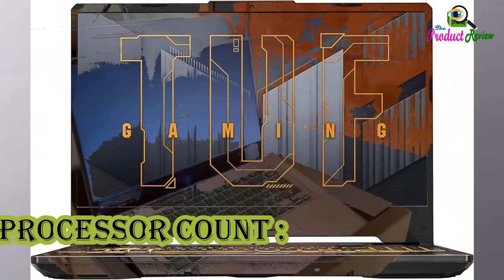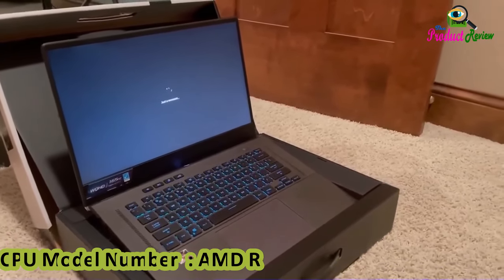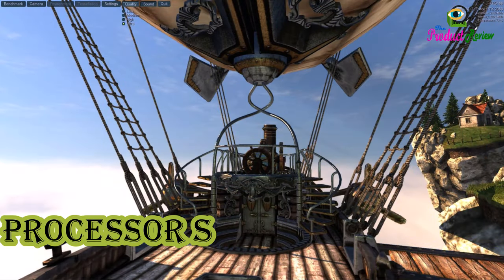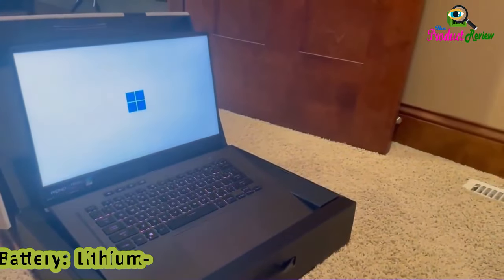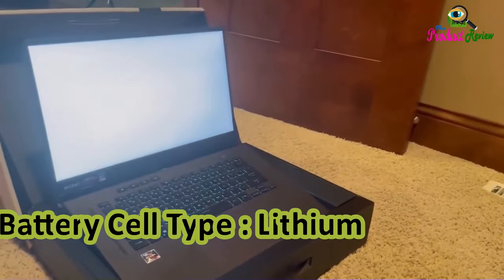Processor Count: 6. Processor Brand: AMD. CPU Model Number: AMD Ryzen 5 7535HS. Mobile Processor Series: Ryzen 5. Processor Speed: 4.5GHz. Battery: Lithium. Battery Energy Content: 48Wh. Battery Cell Type: Lithium Ion.